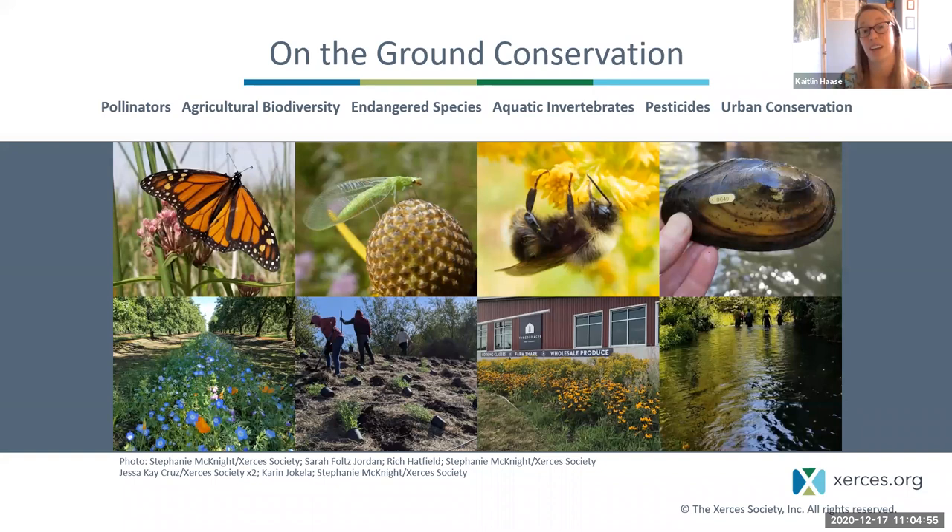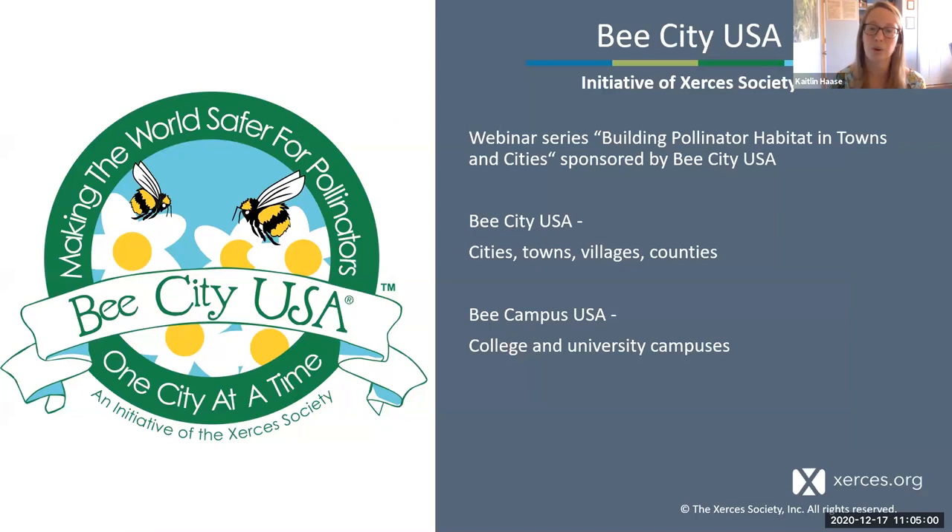I just wanted to highlight one of our urban conservation initiatives, which is Bee City USA. They are sponsoring this webinar series on building habitats in towns and cities. Bee City USA or Bee Campus USA is a certification that communities or college campuses can apply for by committing to a variety of pollinator conservation actions. I'll talk more about how you can get involved with this initiative later in the presentation.